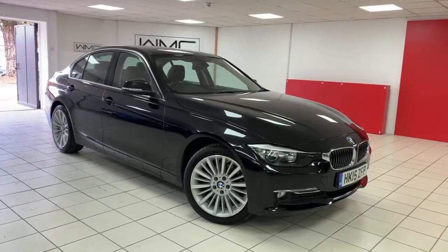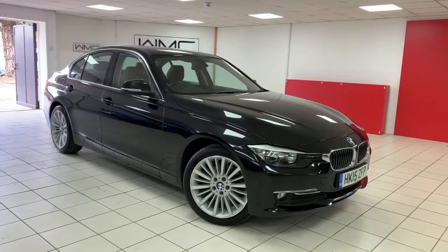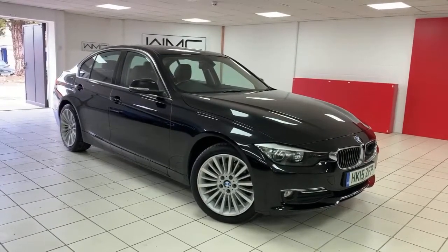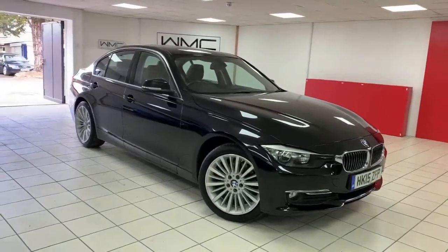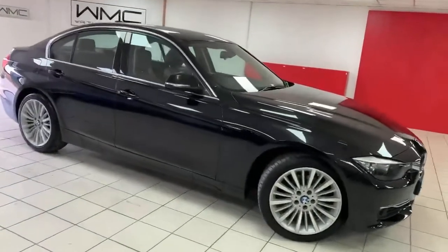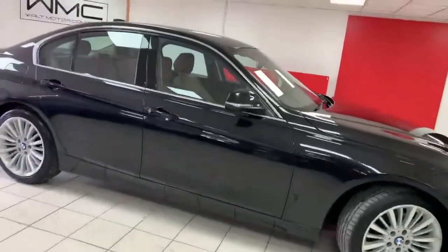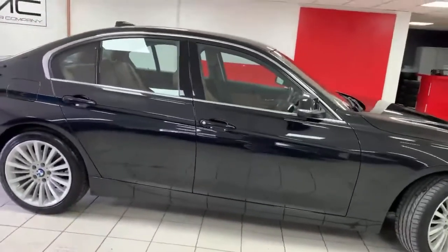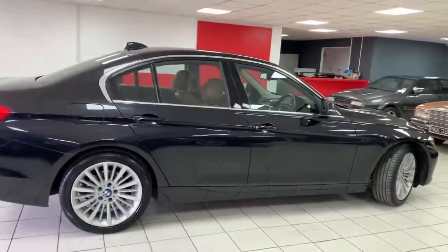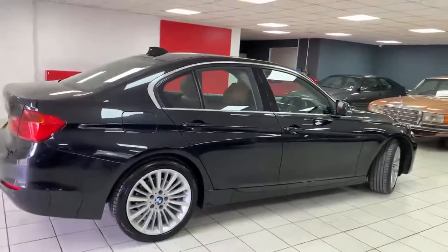Hello, this is Andy from Walt Motor Company in Newbury, and welcome to the sale of this 2015 15-registered BMW. This car is the 320 diesel luxury saloon, automatic gearbox, finished in lovely black with what we could describe as caramel leather inside — a really nice bit of color on the inside of the car.